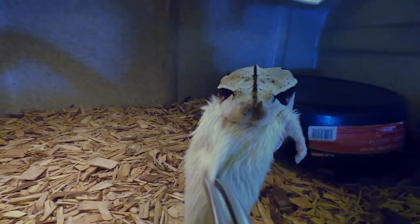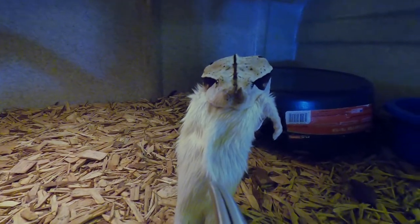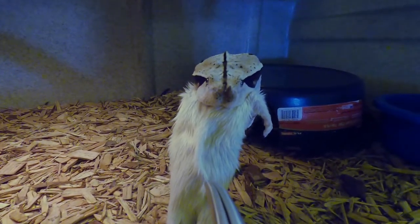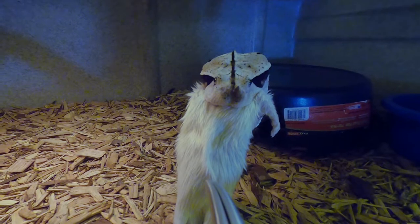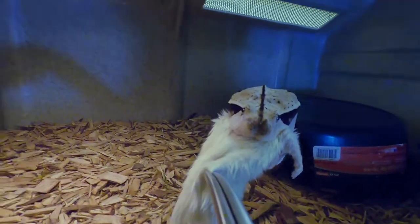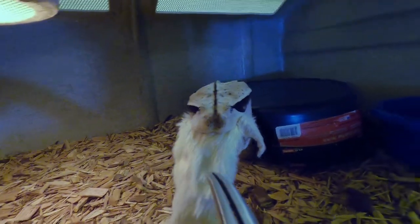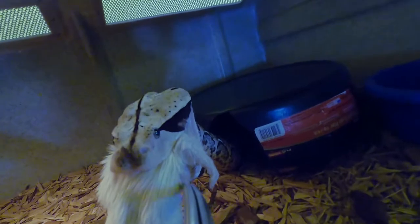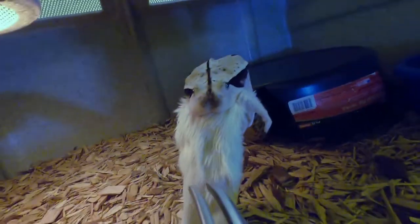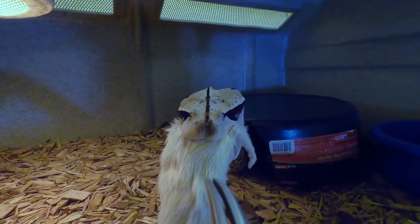Look at him. See what I was talking about with prey size? That rat is literally a little bit wider than his head, so that's a perfect prey size for him. When it comes to thickness, there's no way he's going to drive his fangs through that rat and injure himself. That was an awesome strike - that was a good one.